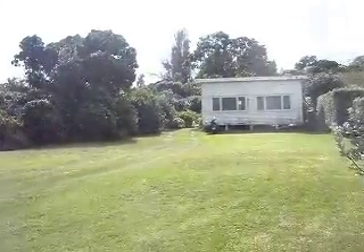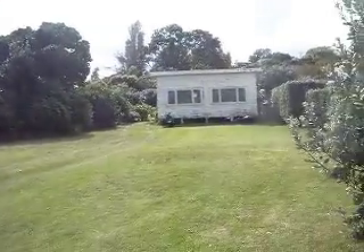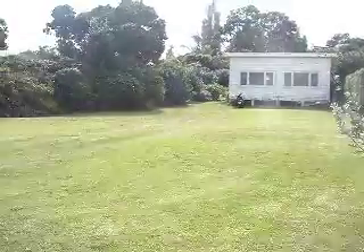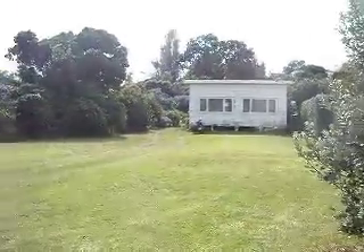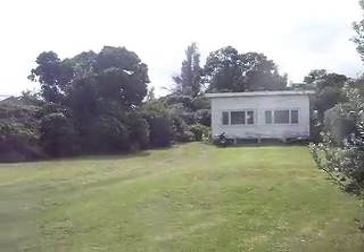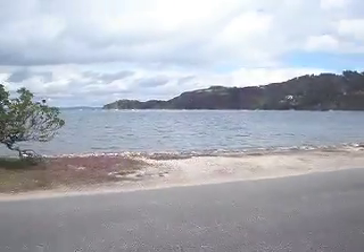A little property here for sale in Blackpool, right across the road from the beach. It's 970 odd square metres of flat land. As you can see it's got a little batch on it. The beach is here.